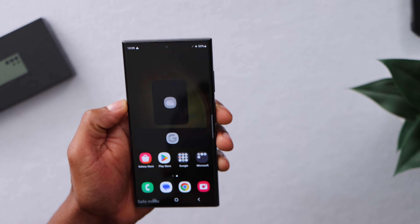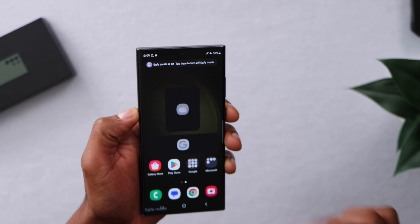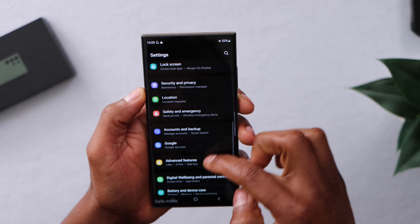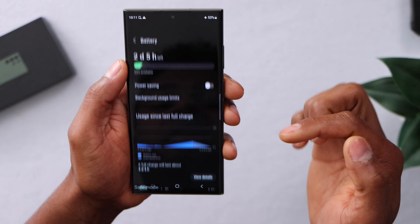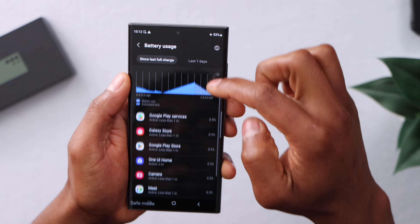Now unlock your phone. If your phone gets into Safe Mode like that, it means there's an app causing the problem. Unfortunately, an app on your phone is causing it to get stuck on the Samsung logo. Go ahead and open Settings, scroll down, and click on Device Battery and Device Care, then click on the settings, then on Battery.